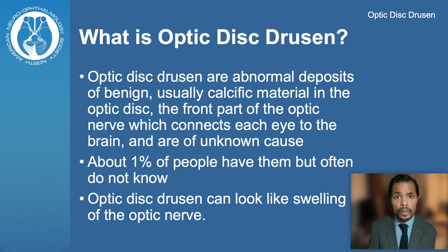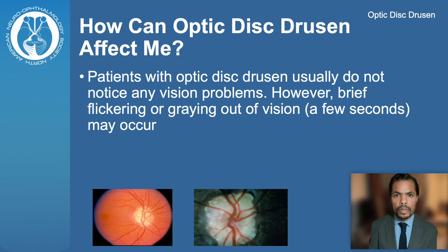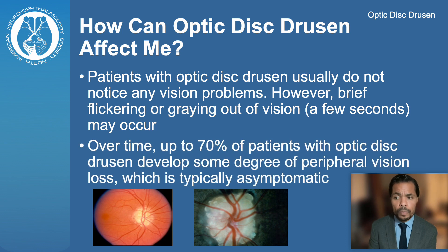Optic Disc Drusen may look like Optic Disc Swelling, hence the name Pseudopapilledema. Typically, patients with Optic Disc Drusen do not notice any vision problems; however, brief episodes of graying out or flickering of vision lasting for a few seconds may occur. Over time, up to 70% of people may develop some degree of peripheral vision loss, which is typically asymptomatic.